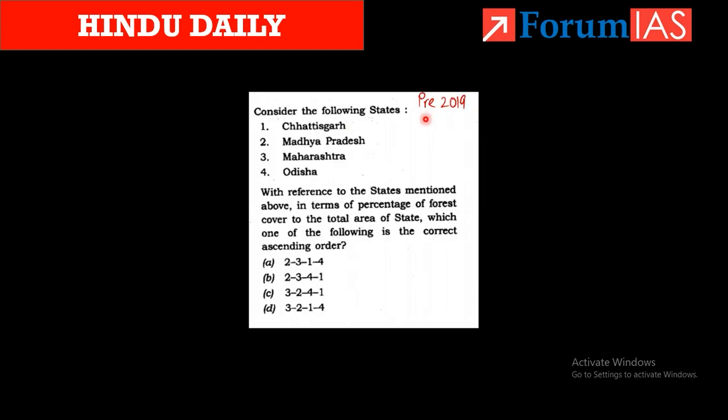The next question, from Prelims 2019, asks us to arrange states in ascending order of percentage of forest cover to total area. The answer is C: 3, 2, 4, 1 — meaning Maharashtra (lowest), then Madhya Pradesh, then Odisha, then Chhattisgarh (highest percentage). Note that in absolute area Madhya Pradesh ranks highest, but as a percentage it varies.